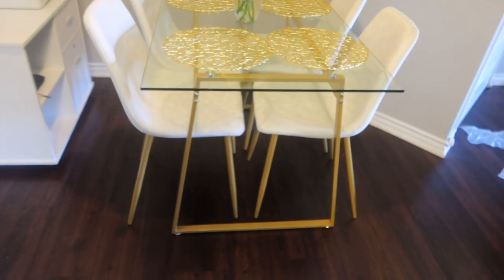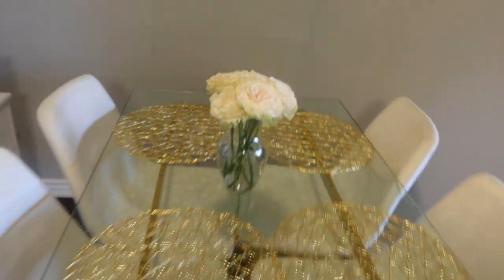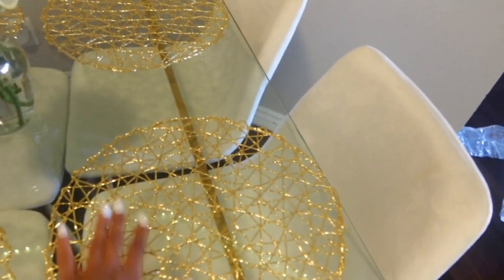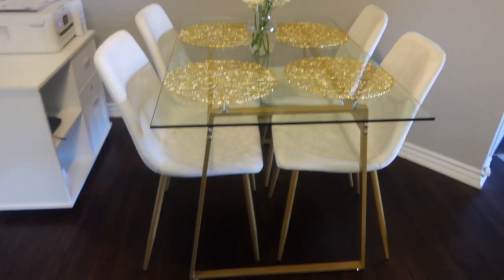I finally have a table and let me show you guys what it looks like. I got these flowers too — I feel like they made the table look a lot better. When I first got the table I didn't like it, but then I found these placemats and I thought that would add some flair. Then I found that clear glass vase, got some flowers, and now I love it. It looks so much better.